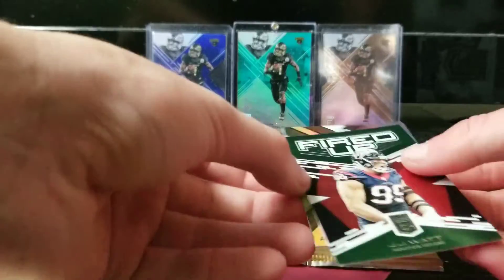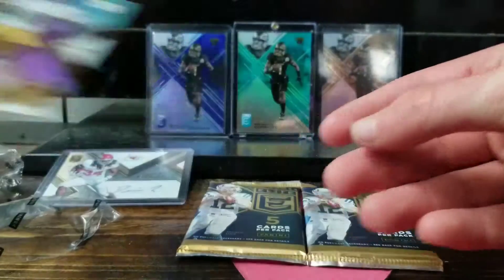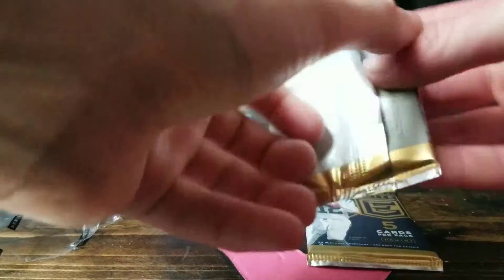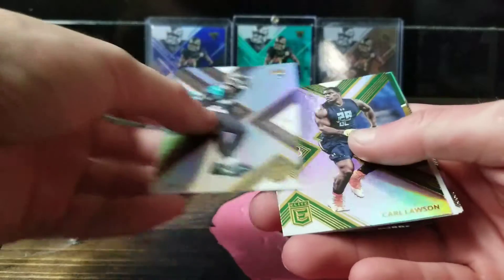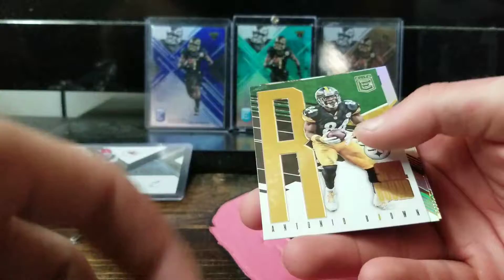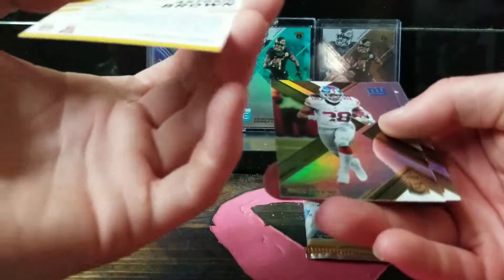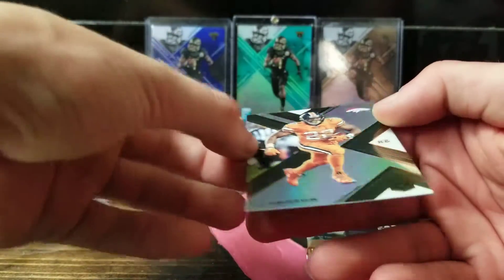Nice — we got a green fired-up JJ Watt and Antonio Brown. Spellbound, we got a Jalen Ramsey, a green Carl Lawson rookie card, an Antonio Brown spellbound green — it's not numbered — and a Paul Perkins and a CJ Anderson.